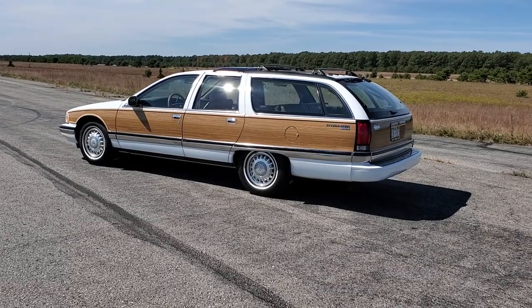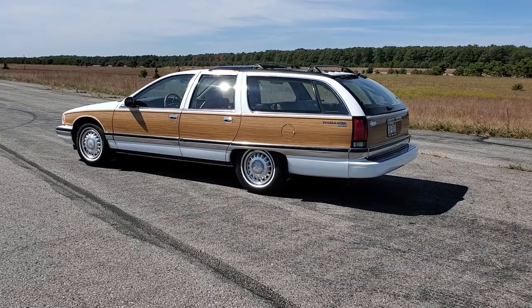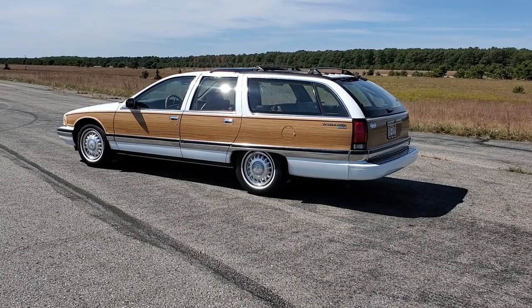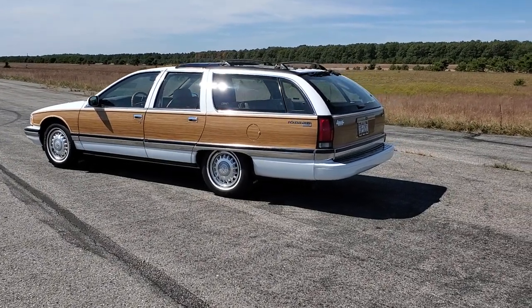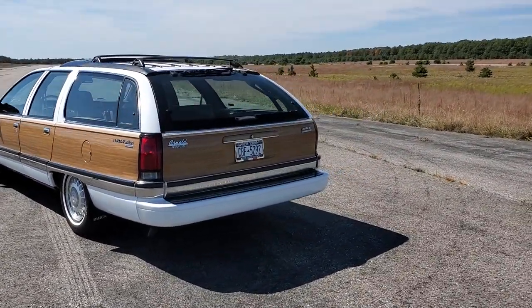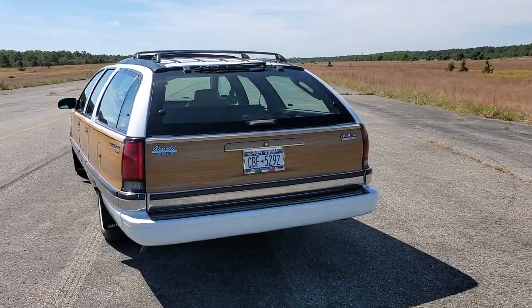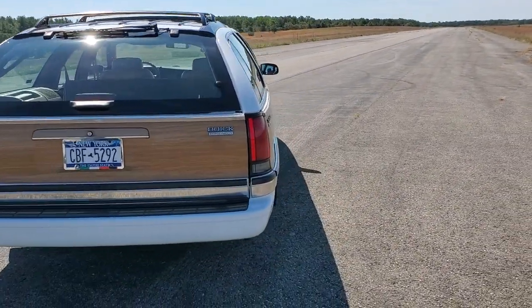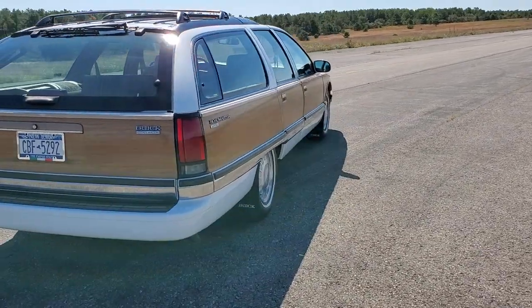It has a Corvette engine in it. It's got the extra radiator for towing — we never used it for towing. I love the rear-facing third-row seat; kids love that. It's also cool that the rear gate swings open or swings down. Got the rear wiper on the top.